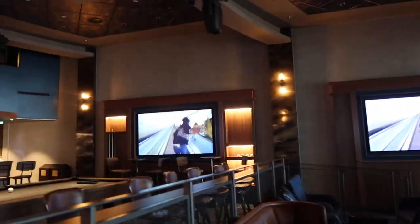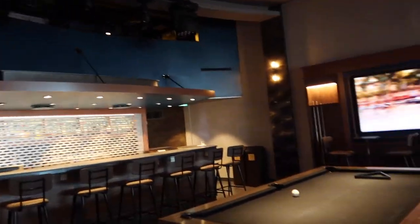Here we are on deck 9 in the Music Hall, and as you can see at the back there is that second bar.